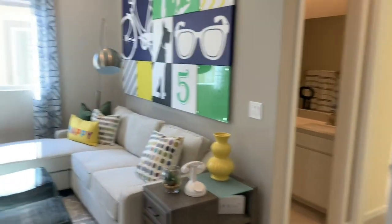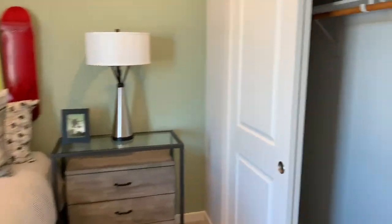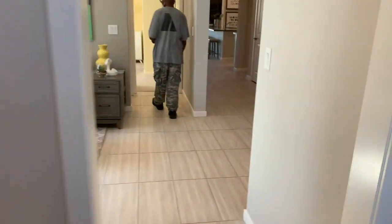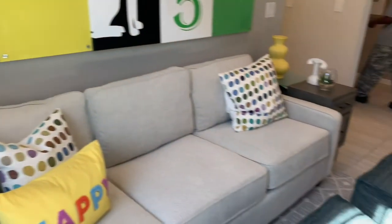In this next model, we have a cool little den area in between what looks to be two bedrooms. I'm liking the design of all these properties. The den could be used as an office or a secondary living space for the kids.